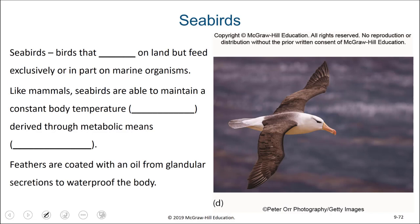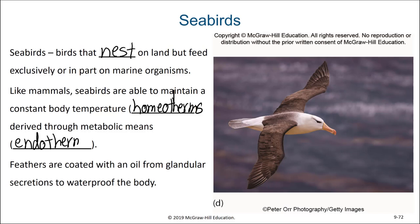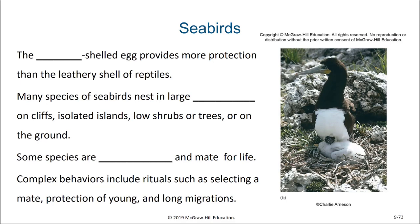Seabirds are birds that nest on land but feed exclusively or in part on marine organisms. Like mammals, seabirds are able to maintain a constant body temperature — they are homeotherms. They do this through metabolic means, making them endotherms. They have feathers coated with oil from glandular secretions to help waterproof their body.